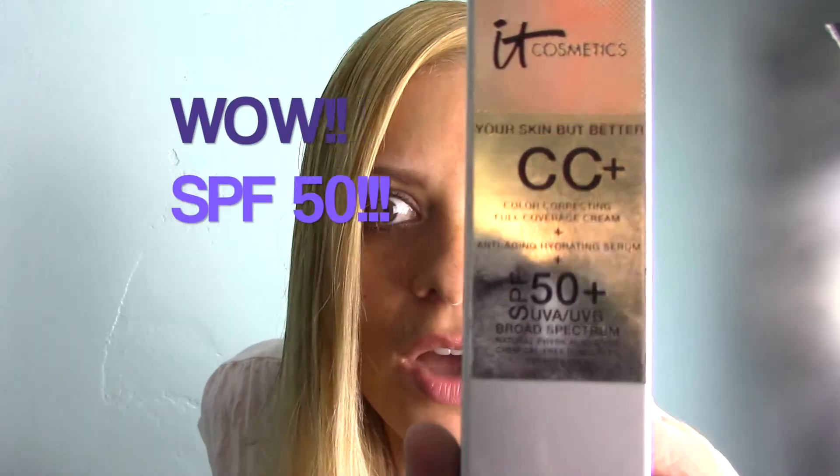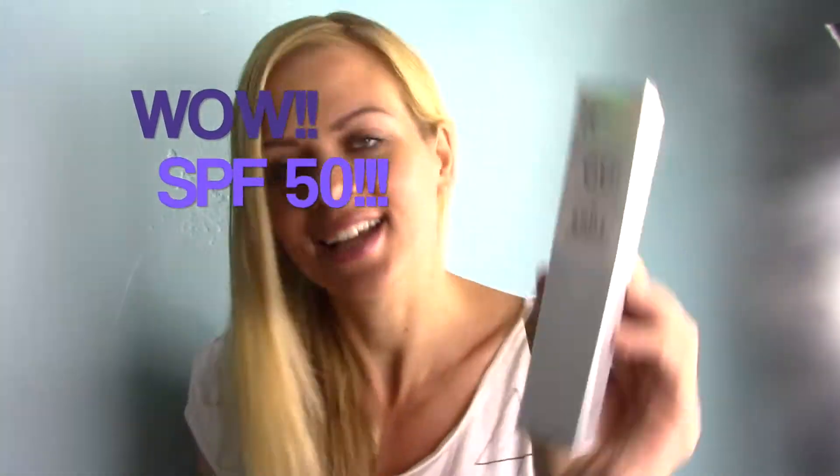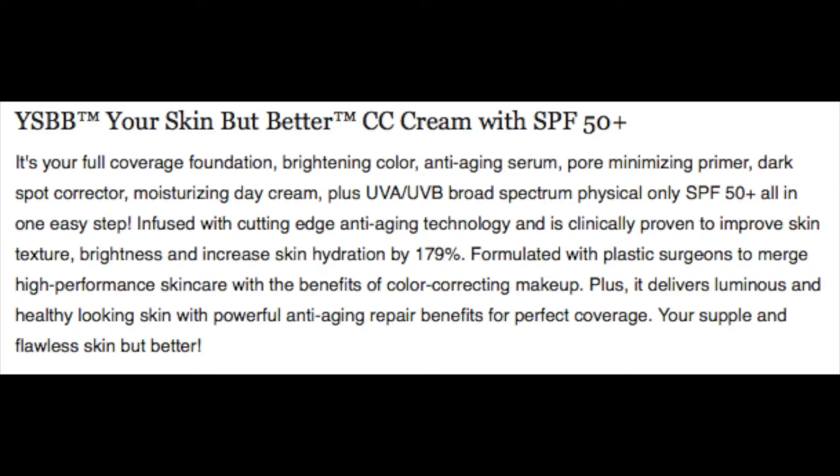I put this on my face and right away I fell in love. It's the IT Cosmetics Your Skin But Better CC Cream with SPF. Right now I have nothing on my skin — no moisturizers, primers, anything — because this has it all built in. You don't need a lot either; it's a full coverage CC cream.